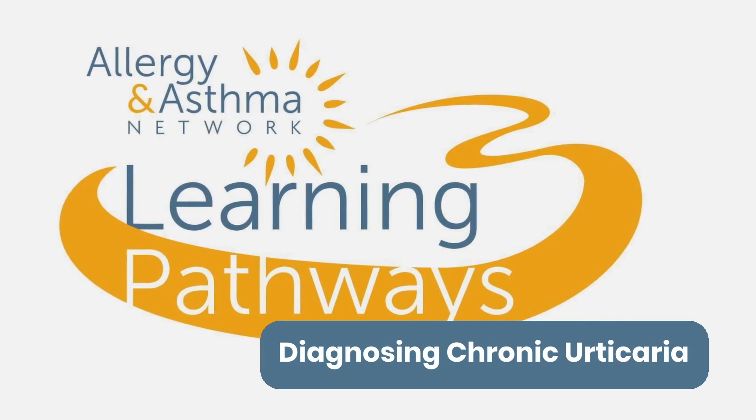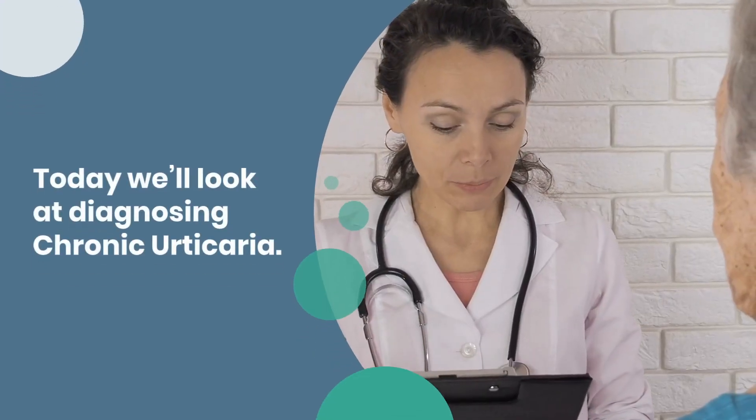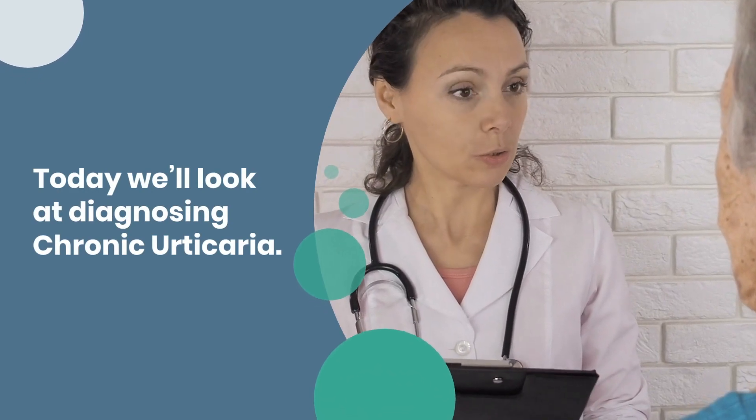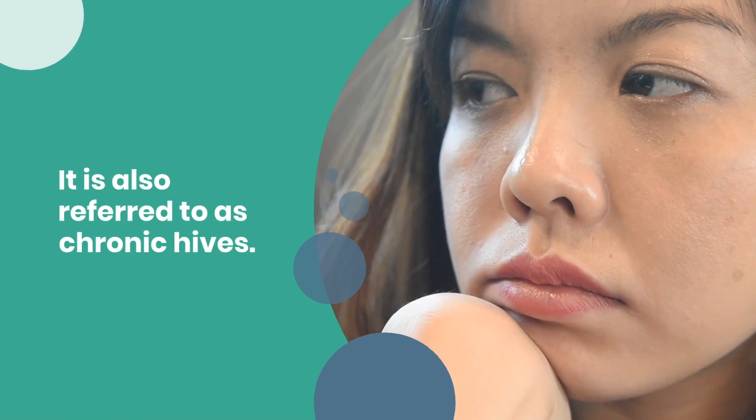Welcome to Allergy and Asthma Network's Learning Pathway series. Today, we'll look at diagnosing chronic urticaria, also referred to as chronic hives.